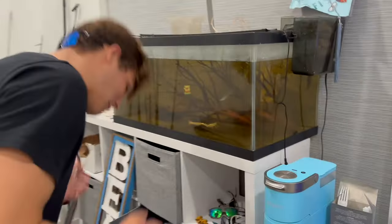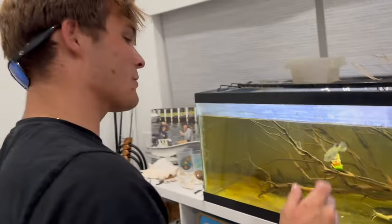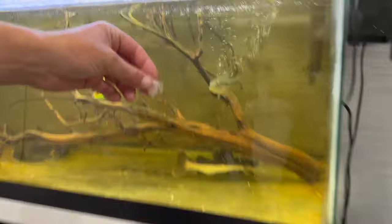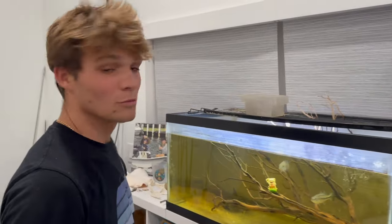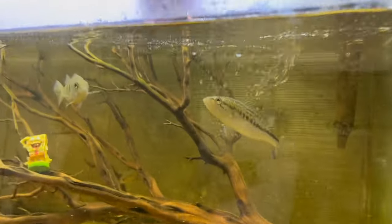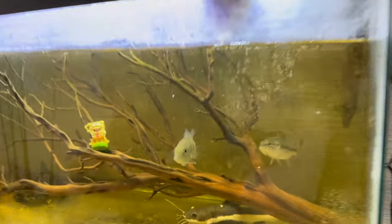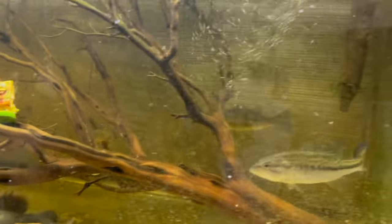We got our largemouth bass and our peacock bass in this tank. The largemouth bass is named Tank — he's getting real big. We don't have a name for the peacock bass yet, so comment down below what we should name it. Alright Tank, it's time to shine buddy — ooh, smoked it! Alright peacock guy, there you go! That is a wrap on today's video. Hope you guys enjoyed it — make sure you hit that like and subscribe button, it means a lot. Comment below what you guys want to see next. Till next time, peace!